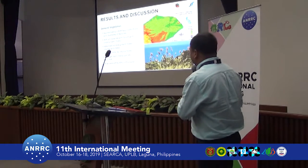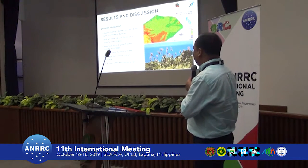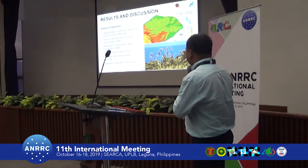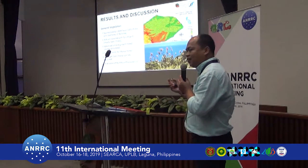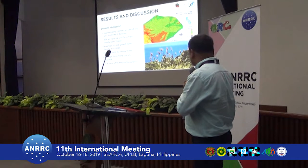There was no significant dipterocarp species recorded, which is characteristic of this tropical moist deciduous forest formation. The peak of Mount Iraya is covered by grassland.